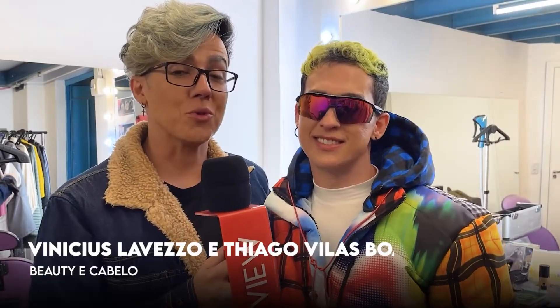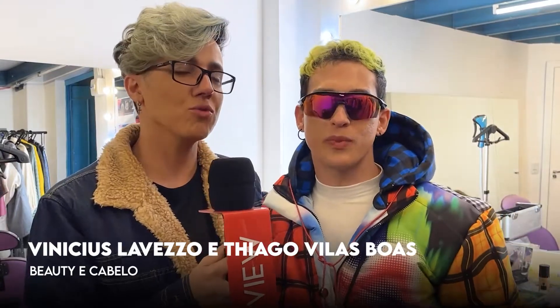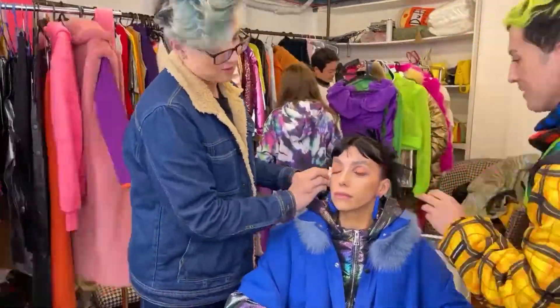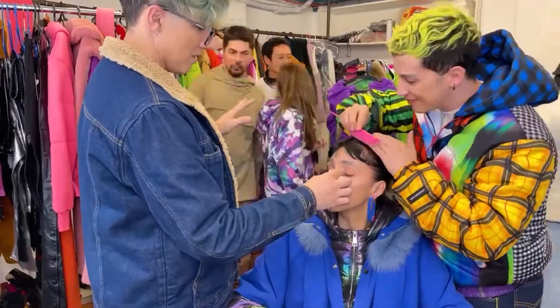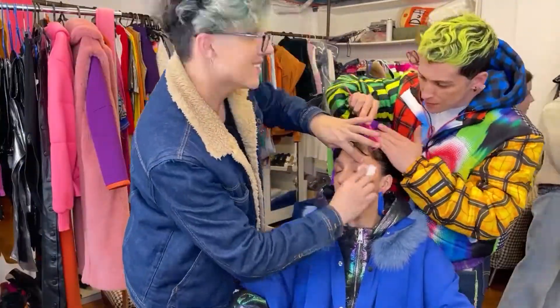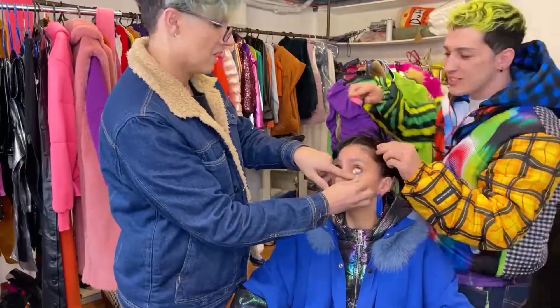Para a maquiagem a gente optou por uma pele natural com fundo metalizado e a gente usou tons de neon, tons metálicos, cores vibrantes que remetem ao futuro, que tem a ver com esse editorial. Para os cabelos a gente resolveu fazer uma linha bem clean, sem nenhum fiozinho fora do lugar, um slick hair, cabelinho um coquinho espetadinho.